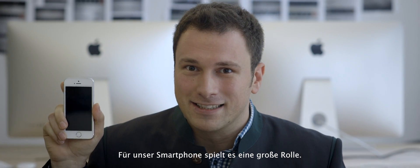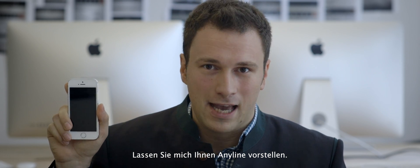For our smartphone, it does. Until now. Let me introduce to you Anyline.